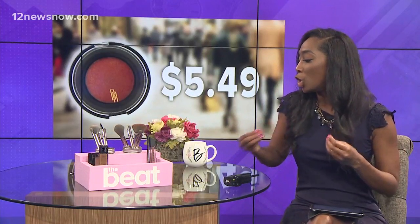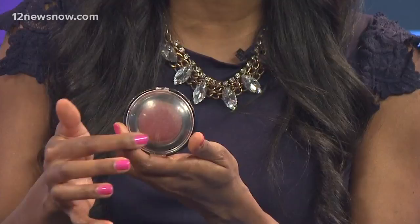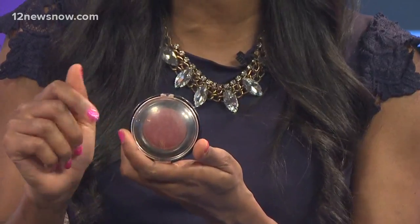Once you have that flawless skin from your foundation, you want to put on some blush. I like this Black Radiant blush — it is amazing because the colors are so pigmented. I use this every day. The color I use is called Toasted Almond; it's almost like a bronzer, a really nice complement to your skin tone. And it's only $5.49 at the drugstore.